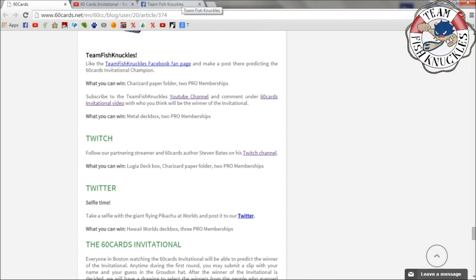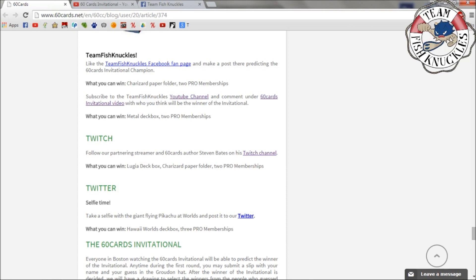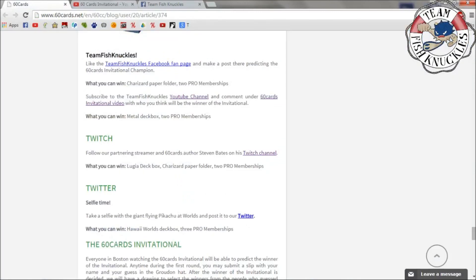I'll pick randomly — if most people pick the same winner, I'll use a random number generator. The first person selected gets first pick between the Charizard paper folder or one of the two Pro memberships. There are only about eight players total in the Invitational, so there's a decent chance multiple people might pick the same champion. If more than three people pick correctly, I'll need to talk to Martin about what happens.